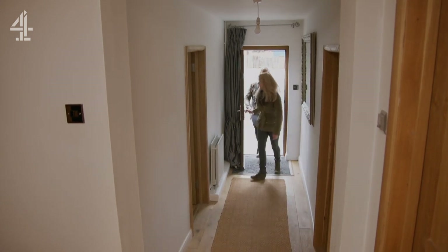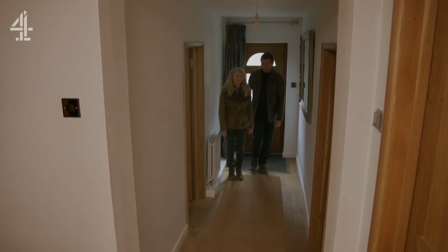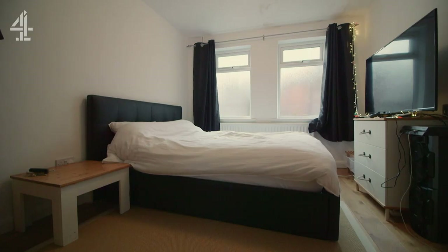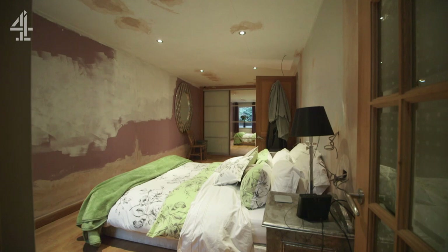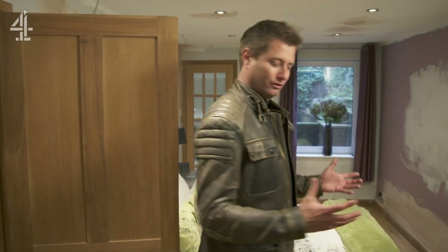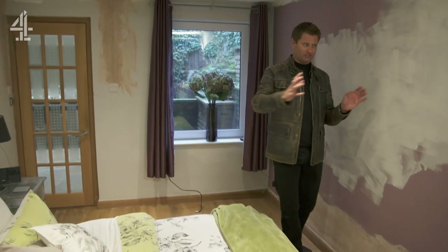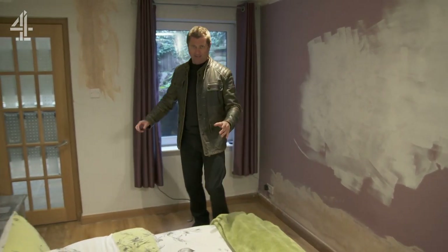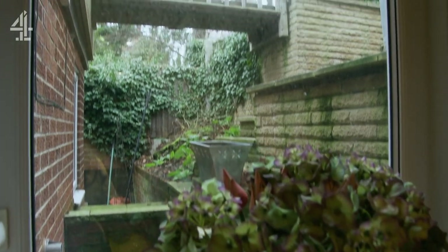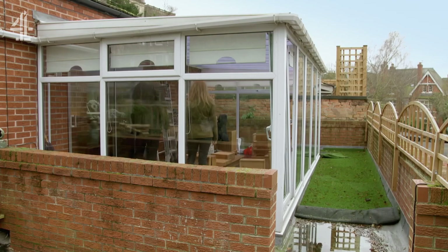Inside, it's immediately apparent how dark it is — no natural light at all. At least the bedrooms at the front of the property benefit from a couple of windows, but the worst offender is Mandy's bedroom at the rear. With an external wall behind it and only a tiny window in the corner, it feels very claustrophobic and dark and hemmed in.